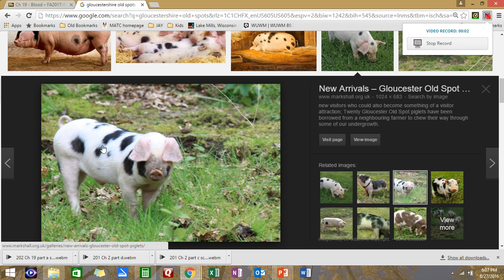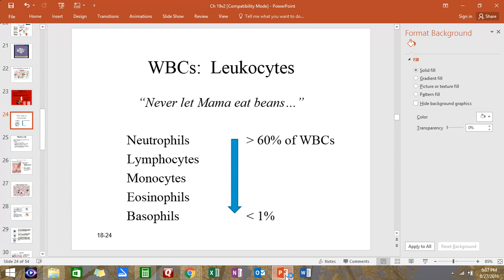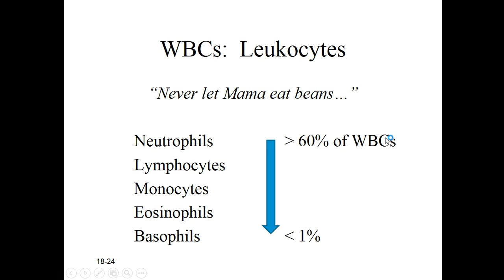All right everybody, I got pigs. I have this type of pig - they're just so darn cute. I thought maybe I'd flash a quick picture of my piggies. Before we get back to the task at hand, finishing out our discussion of blood, I'm starting here our second part of the video on slide number 24.